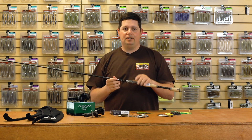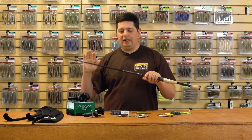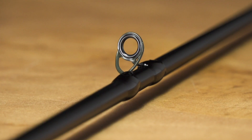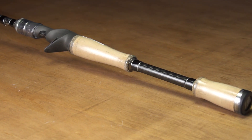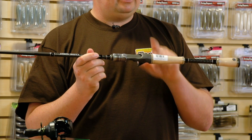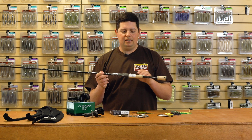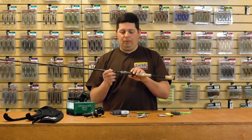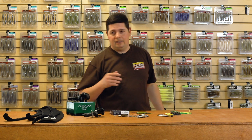They all have moderate action, so they load way down into the blank — not a traditional seven-foot medium heavy fast. Easy to throw crankbaits and keeps them pinned while you're fighting them. They've got Fuji K-Concept guides with Alconite inserts and a Fuji reel seat. They have a really comfortable grip with multiple finger channels, tapered cork handles. Some of the models — I believe the 710s — come in both full grip and split grip, so whatever you prefer, the Okuma Guide Select cranking lineup has you covered.